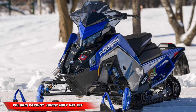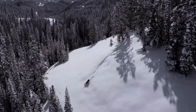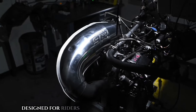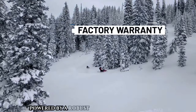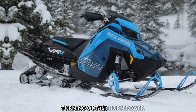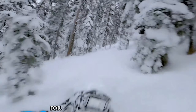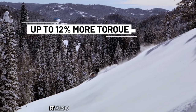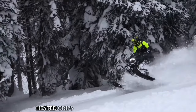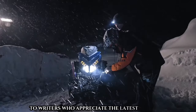Meet the Polaris Patriot Boost Indy VR1 137 — a trailblazing snowmobile designed for riders who crave top-notch performance. Powered by a robust Polaris Patriot Boost engine churning out 163 horsepower, it's a beast on the trails. Equipped with Matrix suspension for a smooth and comfortable ride, it also boasts cutting-edge features like the Ride Command infotainment system, heated grips and seat, and electronic reverse.